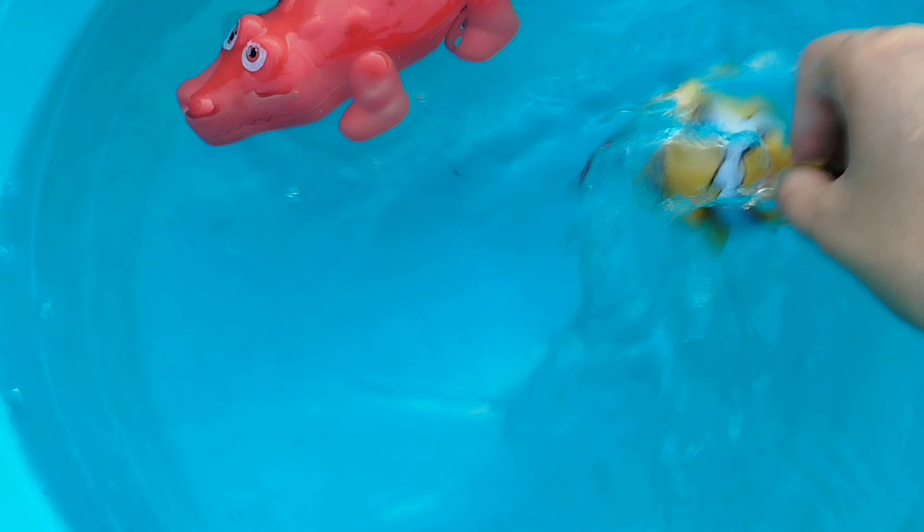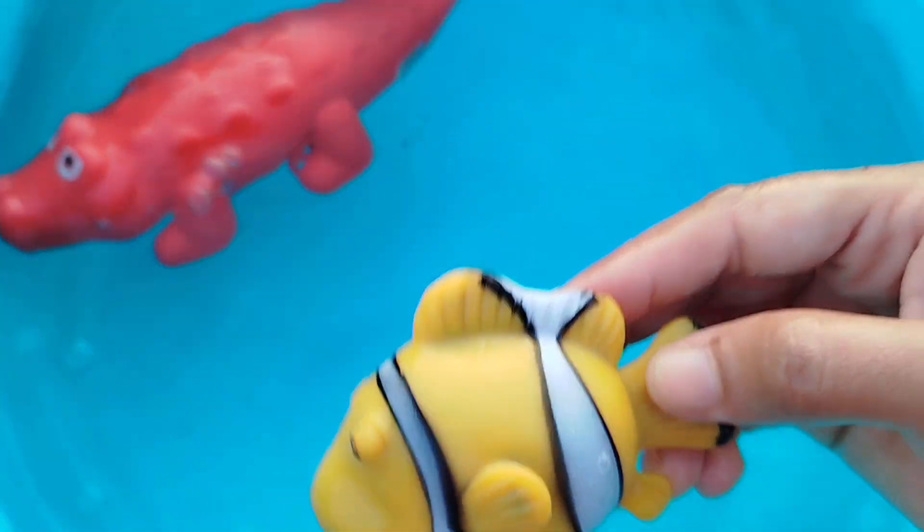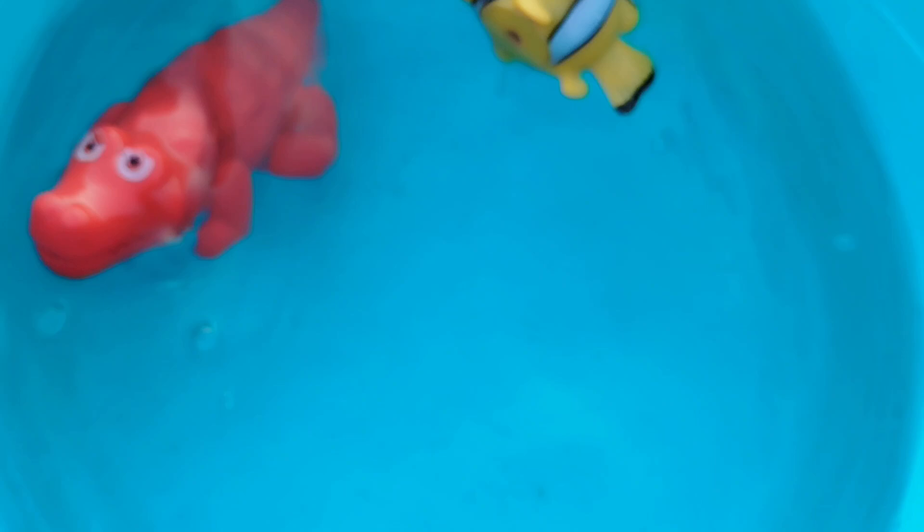Today we have a lot of animals. Let's learn their names one by one. The first one is a clownfish. A clownfish.